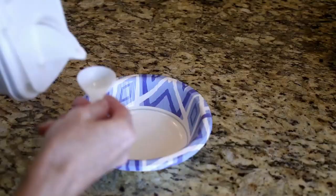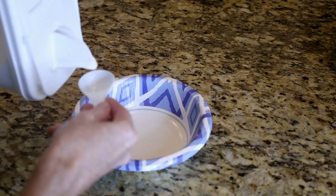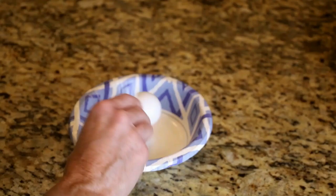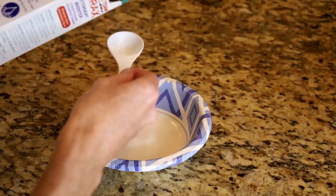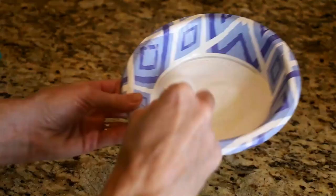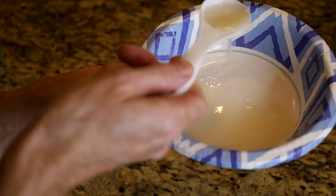If you don't want to use strong chemicals and prefer to use what you have at home, you can make your own ant bait using borax and sugar. Borax will kill ants, and sugar attracts them. Don't overpower the sugar with too much borax — I recommend three tablespoons of sugar and one tablespoon of borax.